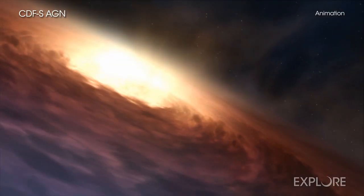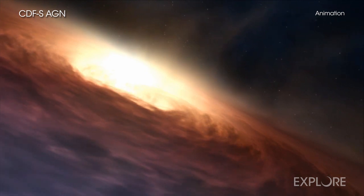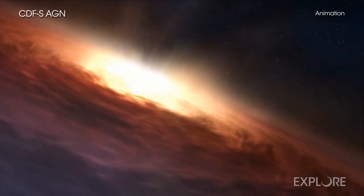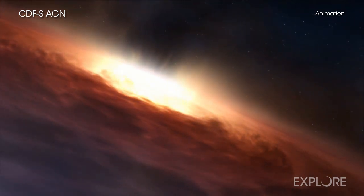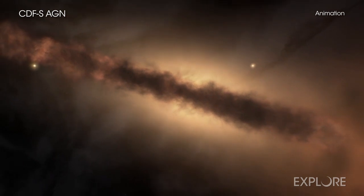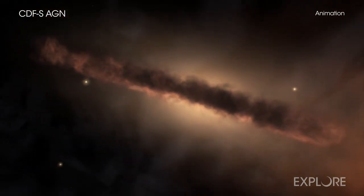Supermassive black holes grow by pulling in surrounding material, which is heated and produces radiation at a wide range of wavelengths, including X-rays. Many astronomers think this growth includes a phase, which happened billions of years ago, when a dense cocoon of dust and gas covers most black holes. These cocoons of material are the fuel source that enables the black hole to grow and generate radiation.